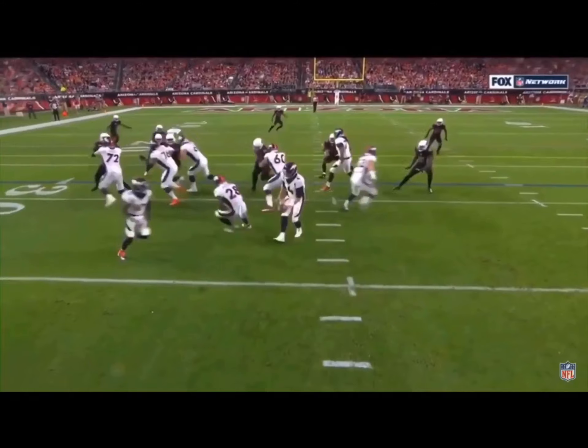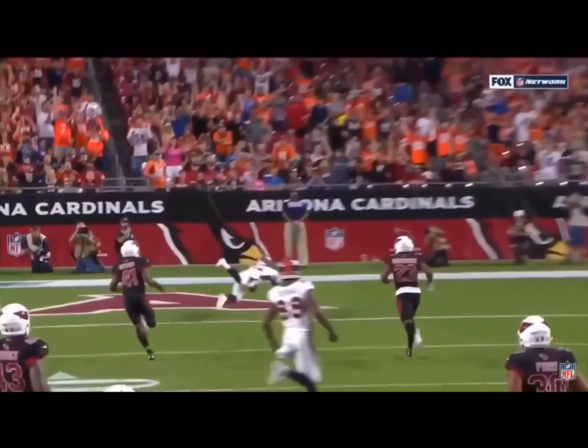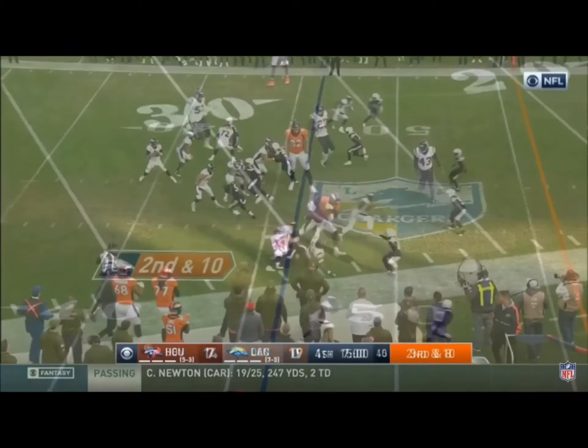You're gonna see Sanders come from the left of the screen, and they seal the edge nicely right there. That allows Sanders — College of NFL — in Colorado. And there is Sutton, play for it.